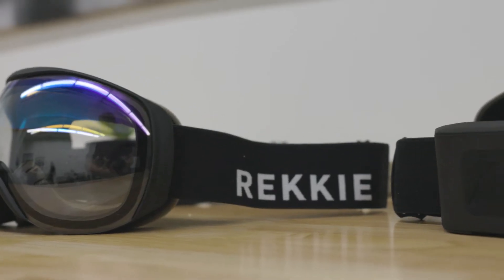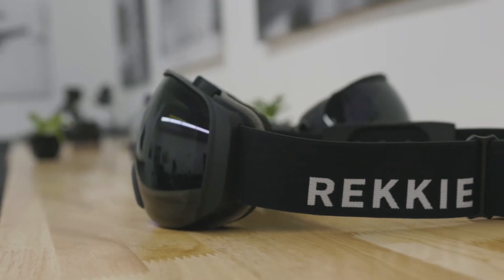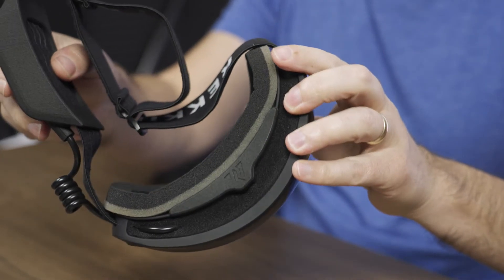These smart ski goggles were developed by a company called Recce. It was founded by two brothers, Henry and David Pease. They're both avid skiers, but they were frustrated with the issues around communicating while out skiing on the slopes. These augmented reality goggles are an answer to that — a challenge on the ski slopes that led to an invention.